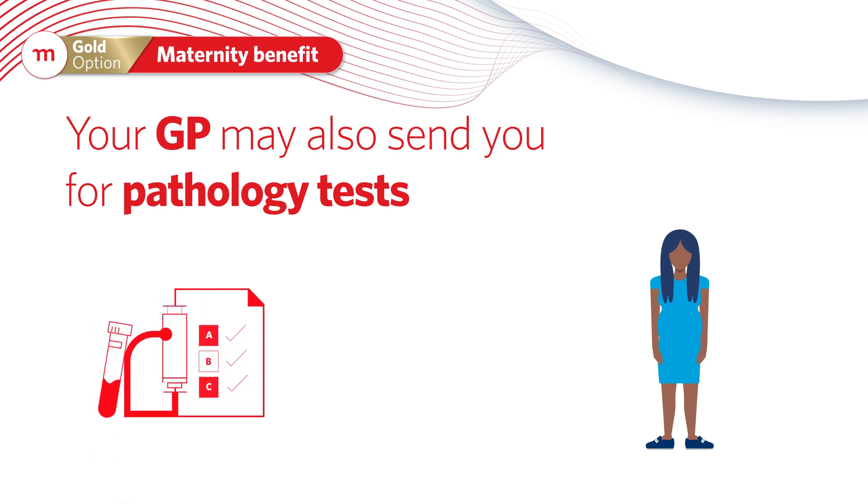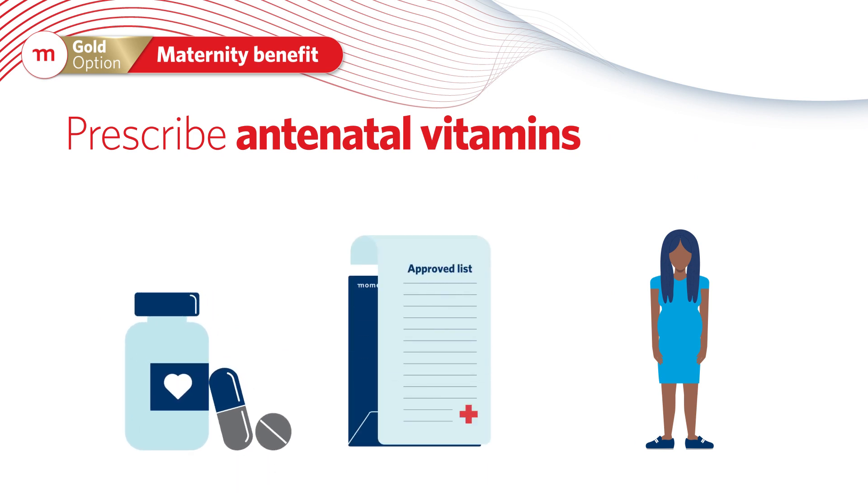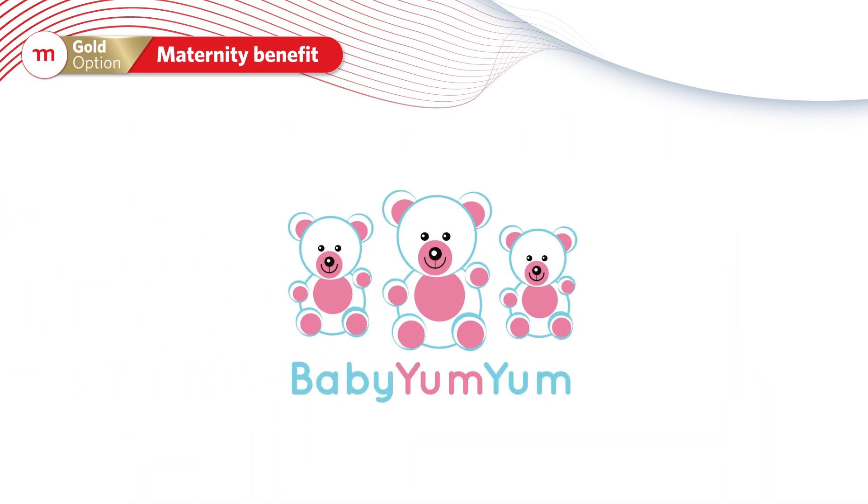Your GP may also send you for pathology tests related to your pregnancy and may prescribe antenatal vitamins from an approved list. Baby Yum-Yum will support you with all the information you need about your pregnancy and about being a parent.